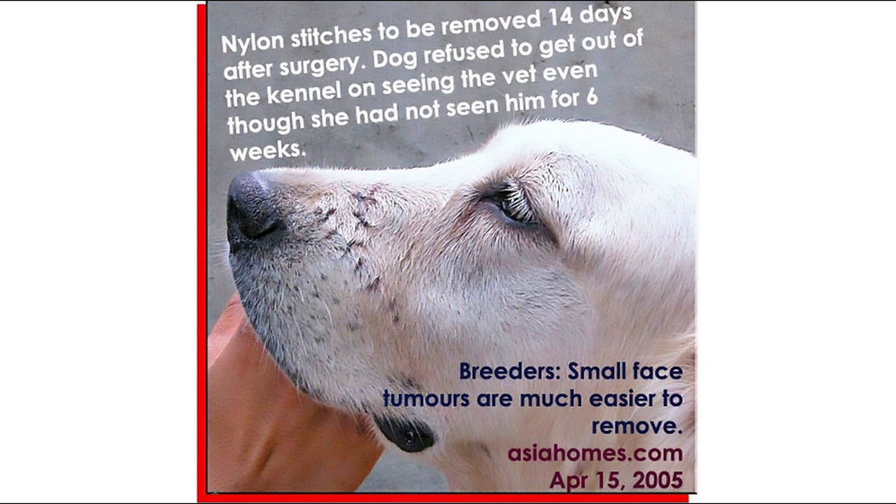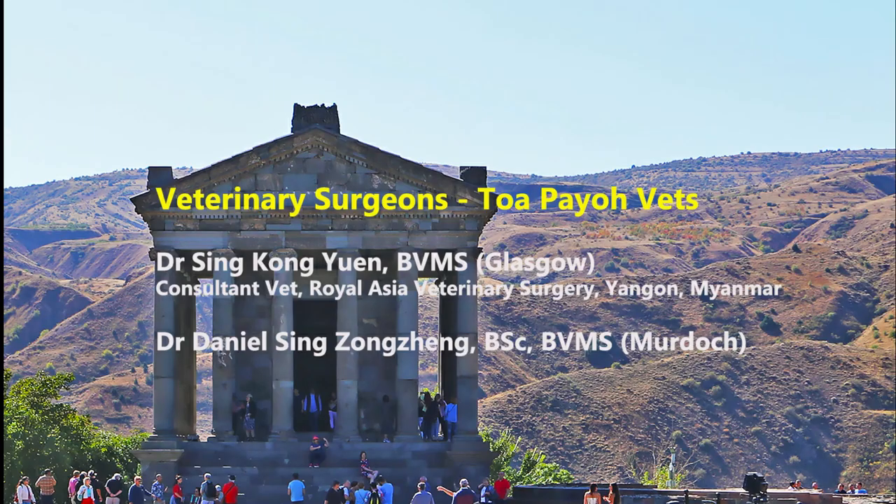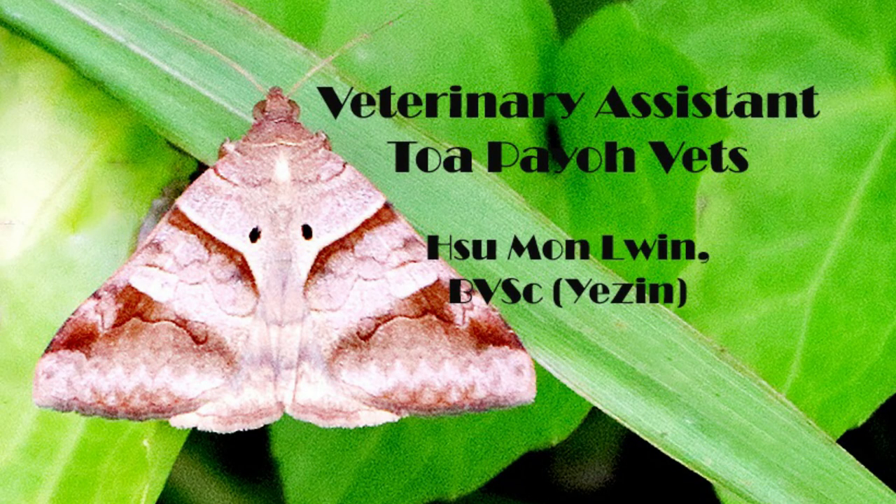The dog refused to get out of the canal on seeing the vet, even though she had not seen him for 6 weeks. This is a note to all the breeders out there: small facial tumours are much easier to remove. For more information, kindly call in to our clinic or drop us an email. Thank you for watching this video and we hope you've learned something today.